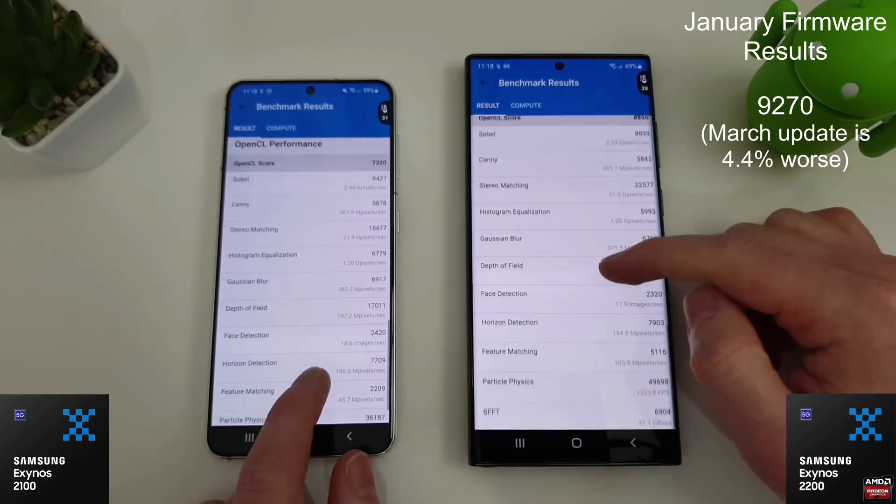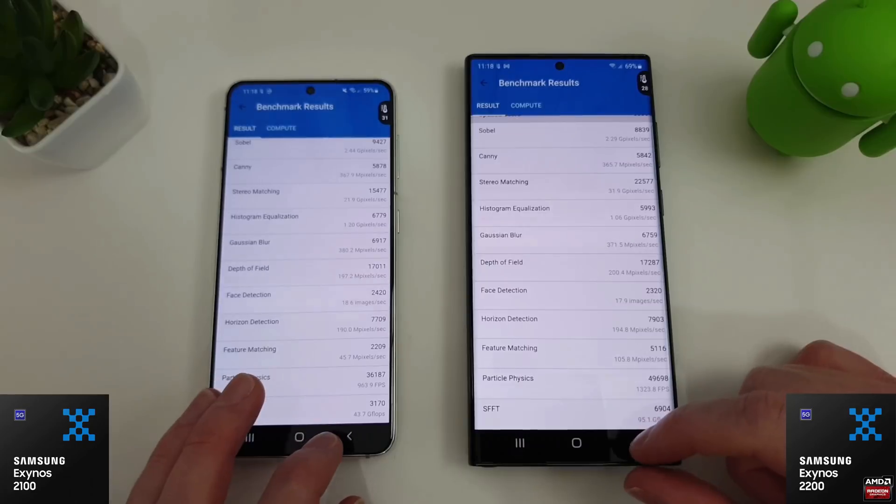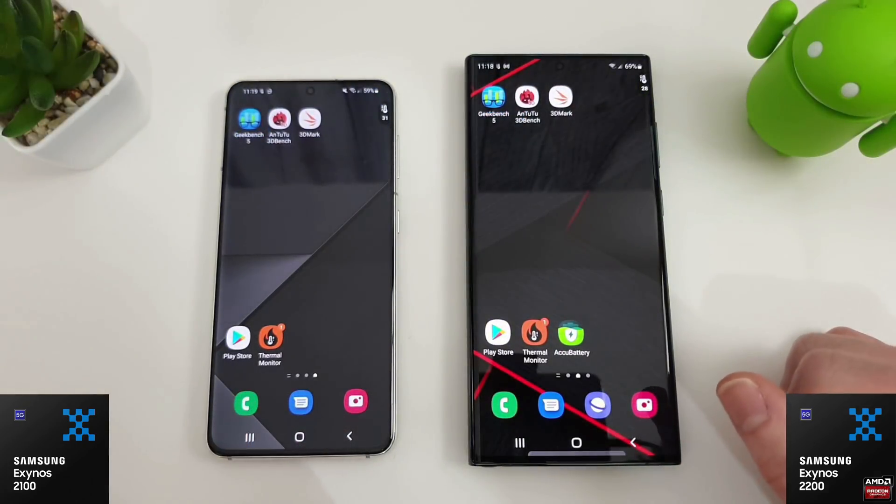I'm certainly not very happy with that. As far as I was aware, the update was meant to improve things, not make things worse. I'm going to let them cool down a bit now, and we'll move on to the Antutu benchmark test.